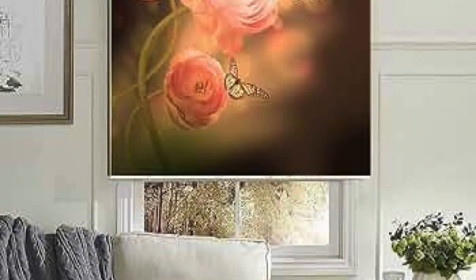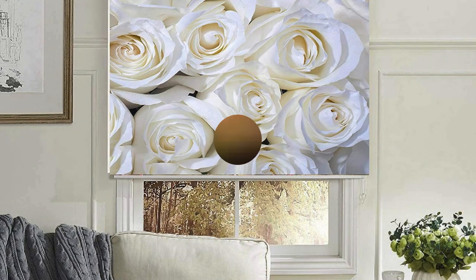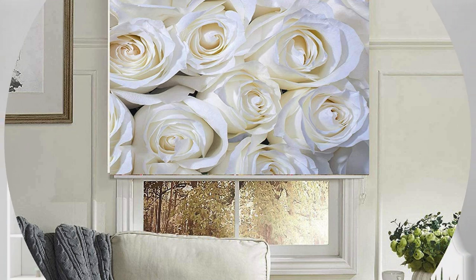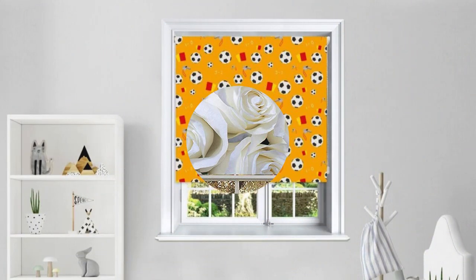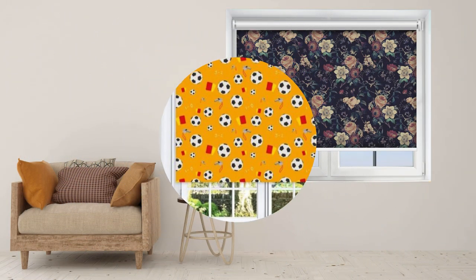Investing in custom blinds not only enhances the visual appeal of a space, but also contributes to a personalized and comfortable environment tailored to the specific needs and preferences of the individual homeowner. Furthermore, the versatility of custom blinds extends to their operational features, providing homeowners with a range of control options.